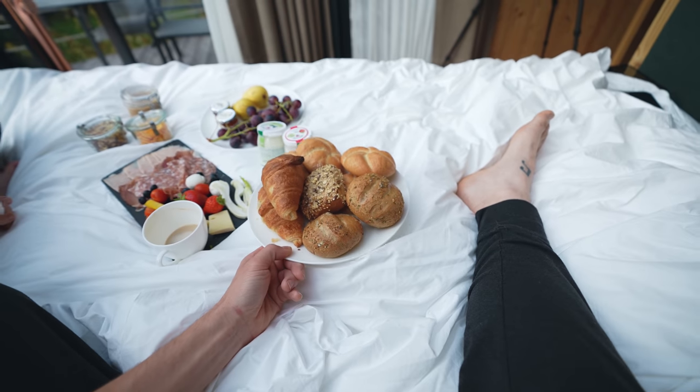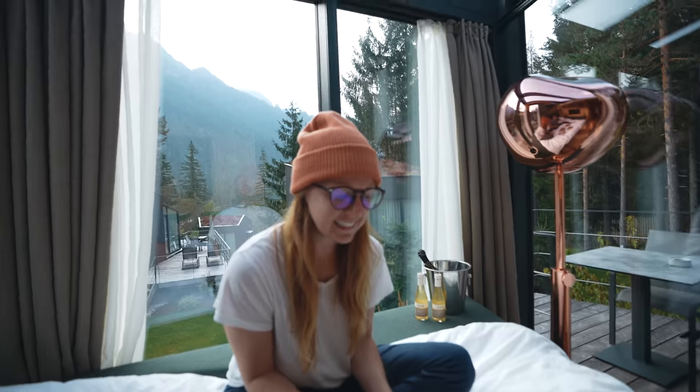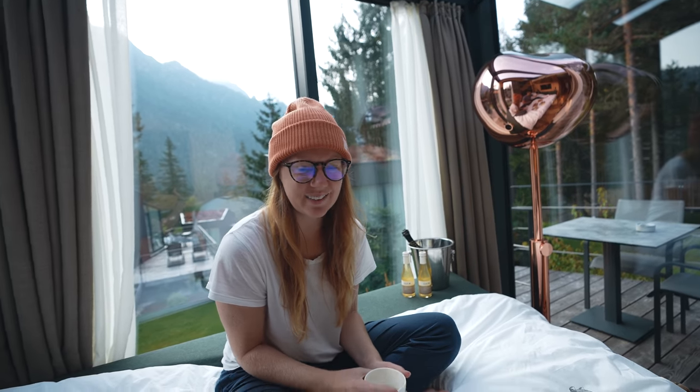We're going to dig into all this, try to eat as much bread as humanly possible, and then we have some epically beautiful nature in this area — that's the main reason we stopped here — that we're going to hit up before we leave. It's going to be such a good last day, I'm so excited!